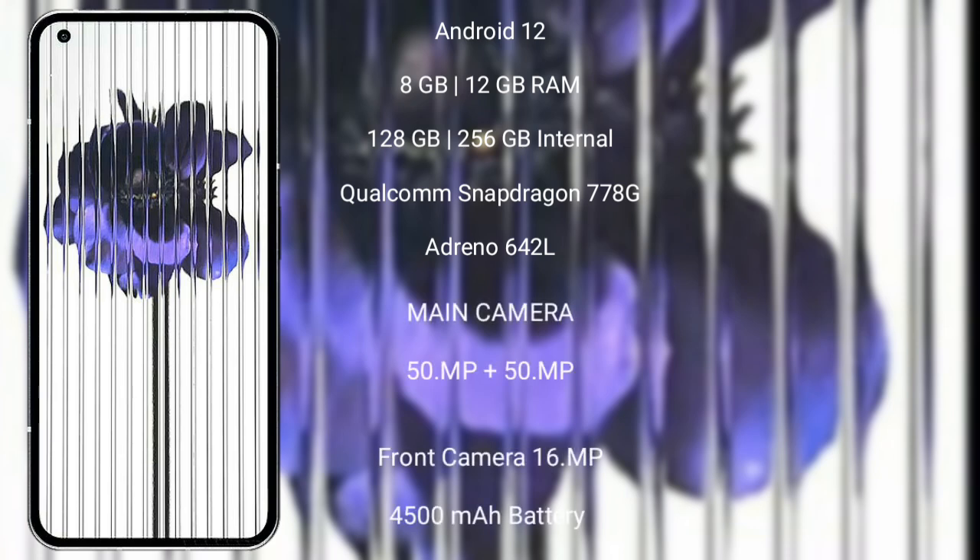Nothing Phone 1 comes with 8GB or 12GB RAM and 128GB or 256GB internal storage. It features a Qualcomm Snapdragon 778G Plus processor with Adreno 642L GPU.